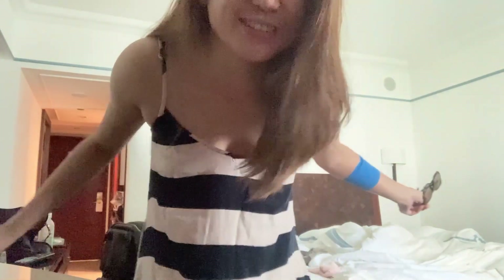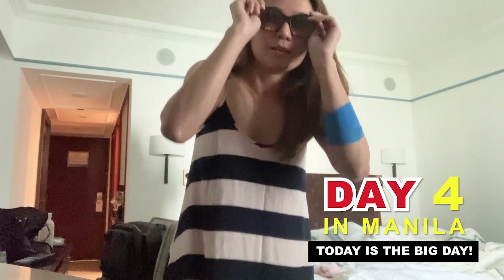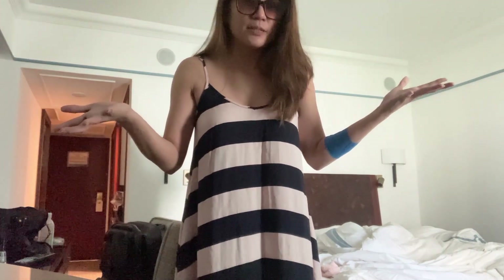Good morning guys! It's 8 in the morning. Today is the wedding. We're just going to have breakfast and then the makeup artist is coming at 9:45. Busy day! Super excited for Chis and Kathy!